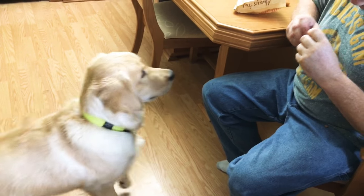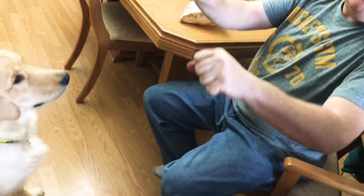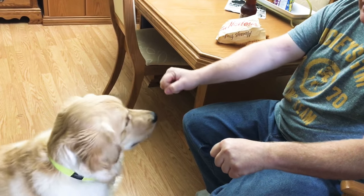Sit, buddy. Sit down. Put the hand in there. Shake it up. It's in the right hand.